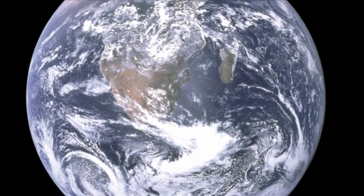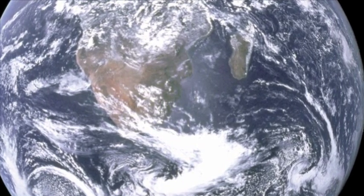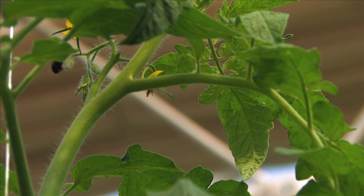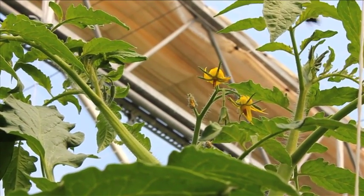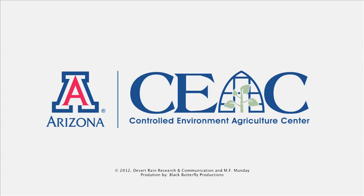Solutions for living on our challenged planet are found in imaginative use of the future. The Controlled Environment Agriculture Center is uniquely positioned to help feed this world, precisely because its work will feed those who go beyond the ordinary — those who will go to the stars. Controlled Environment Agriculture Center at the University of Arizona.